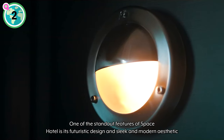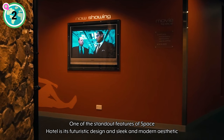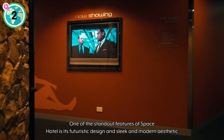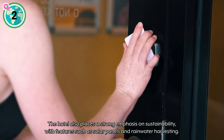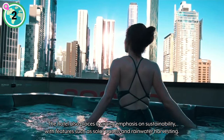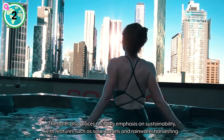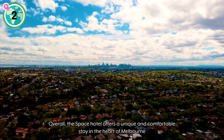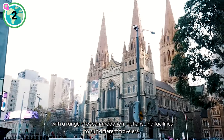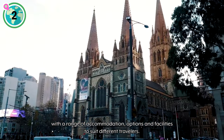One of the standout features of Space Hotel is its futuristic design and sleek, modern aesthetic throughout the property. The hotel also places a strong emphasis on sustainability, with features such as solar panels and rainwater harvesting. Overall, the Space Hotel offers a unique and comfortable stay in the heart of Melbourne, with a range of accommodation options and facilities to suit different travelers.